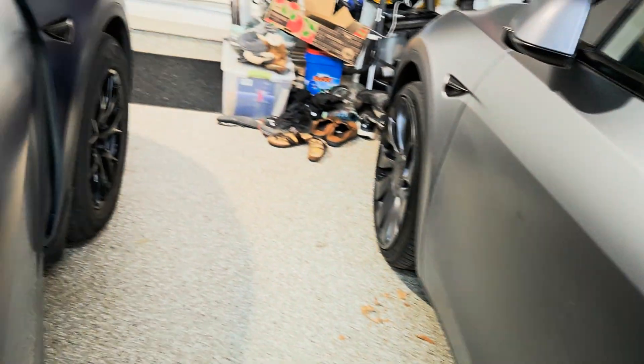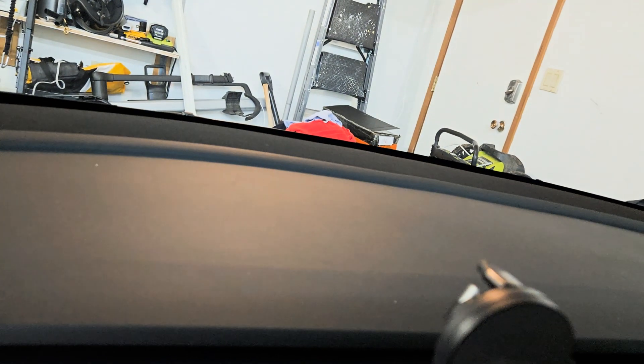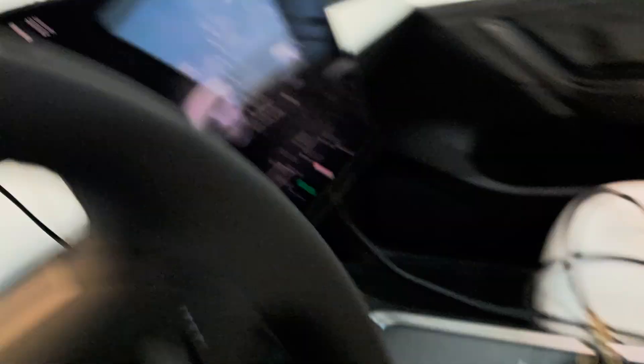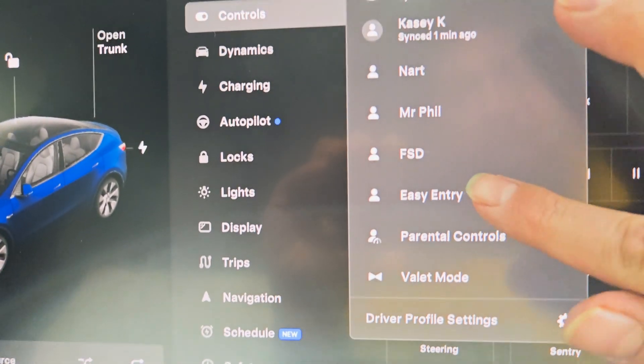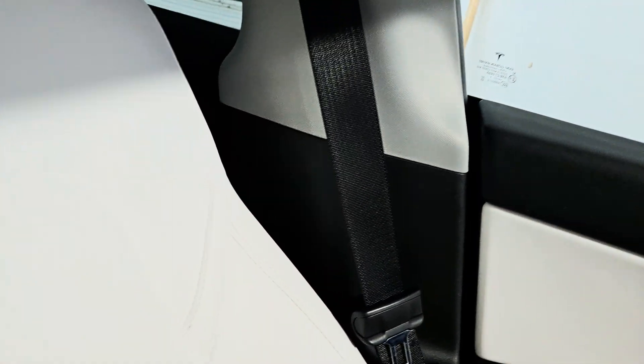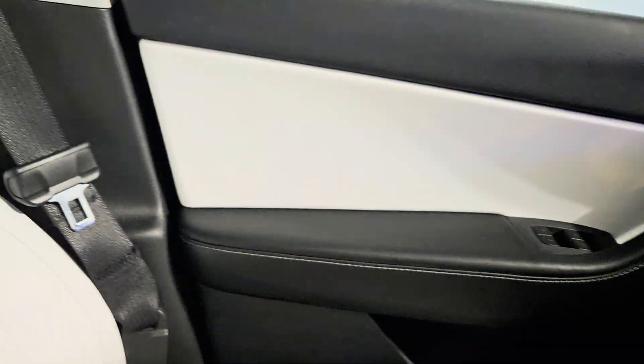I'll close the door here and let it reset. Now if I go to easy entry — that's easy entry — and then go back to my profile, you can see the distance here is kind of almost a hand width. Let's close the door and go back to the old one. Go back to easy entry, and then go back to my profile — yeah, it seems almost similar to the other one.